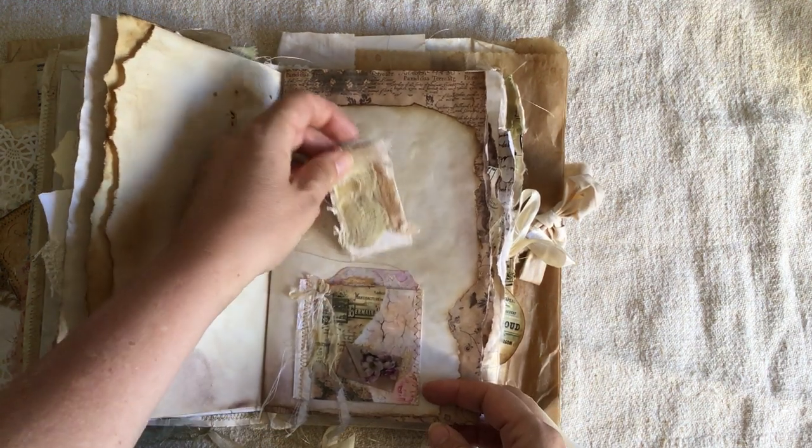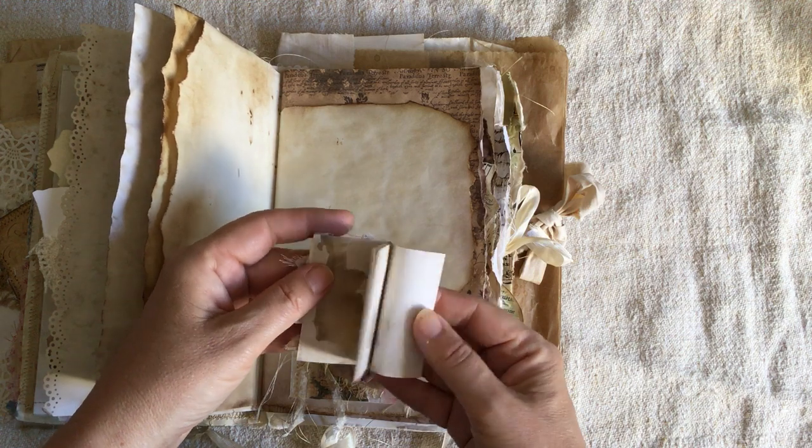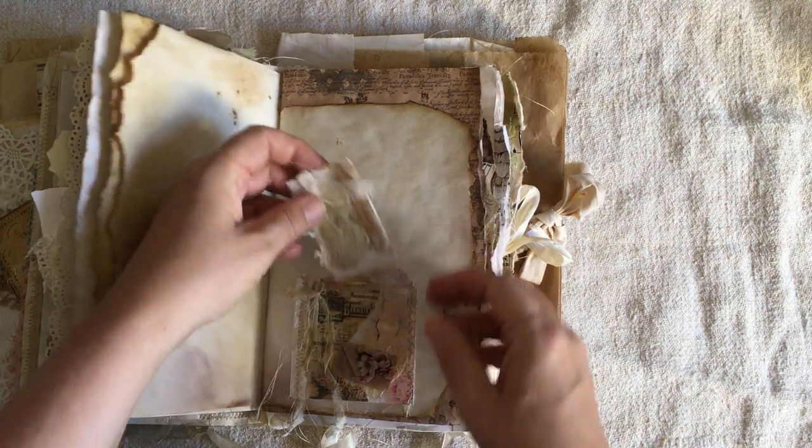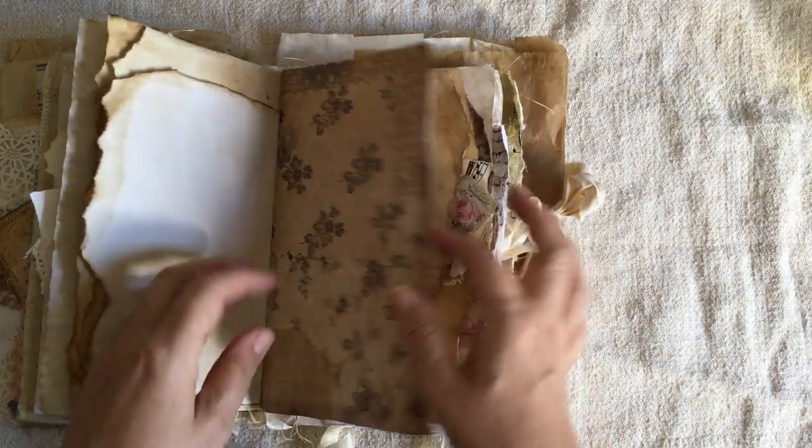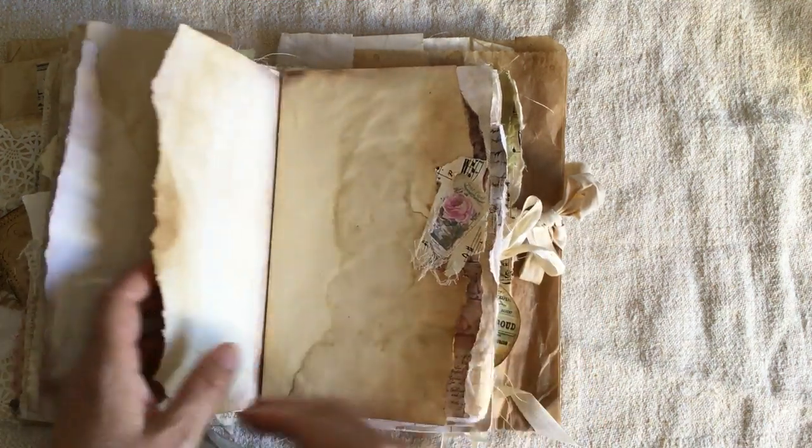This is what arrived today — it's been like Christmas! I also received happy mail from Michelle. Thank you so much, Michelle. I'm going to write your message soon, and I hope you're doing well and that nothing drastic has happened with the hurricane.